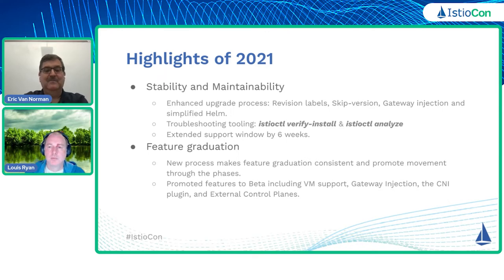I want to start out and take a little look back at 2021 and see how some of the work we did in 2021 sets the stage for 2022. A year ago, Miraj and Louis basically had a similar presentation here on Istio Con and laid out that the theme for 2021 was day two operations, and things were sort of broken down into several areas. So we'll just kind of go through some of those here this morning.